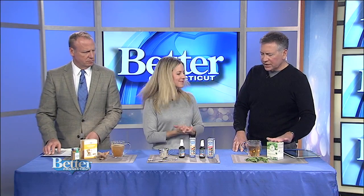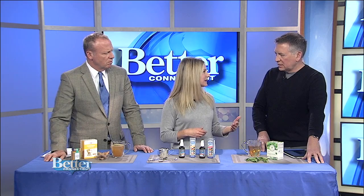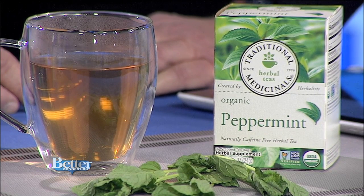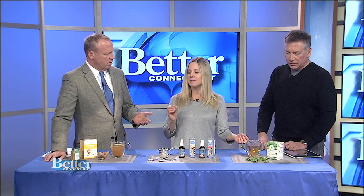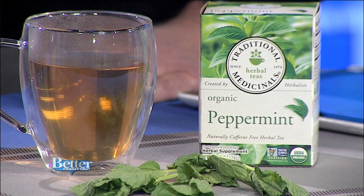Peppermint is fabulous to help aid digestion, and again it's been used since the Middle Ages. Modern science found that the menthol in peppermint, responsible for that fresh invigorating smell, actually helps reduce spasms in the stomach and relieve gas and bloating. A cup of peppermint tea is a great digestive aid after a heavy meal. Peppermints are helpful too, however if you're watching your calories — everything in moderation, enjoy your tea.